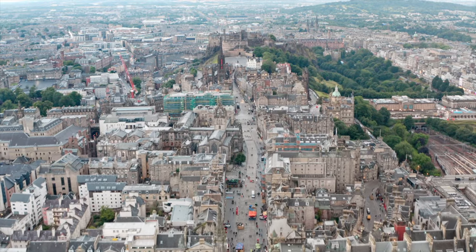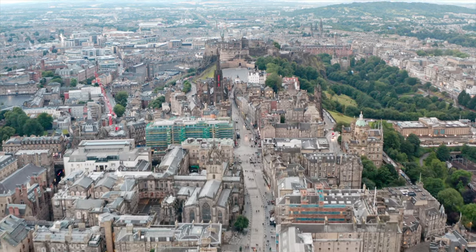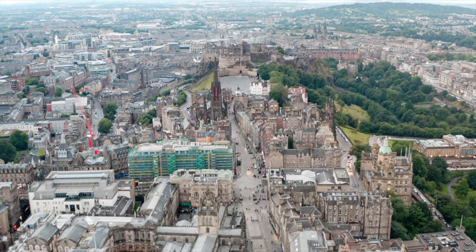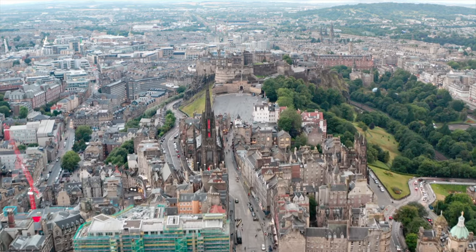And there you have it. We hope you found this guide useful on how to make the most of your weekend in Edinburgh. If you'd like an alternative guide to another big city, then check out the next video on screen for an immediate comparison, ensuring you make the most of your next weekend exploring. Until next time, happy travels.